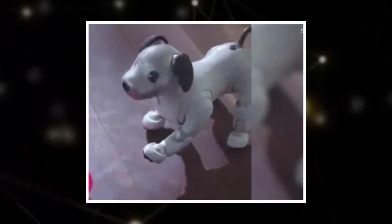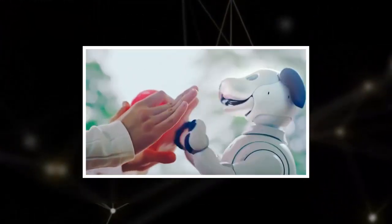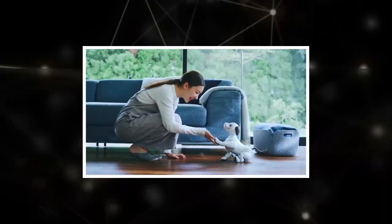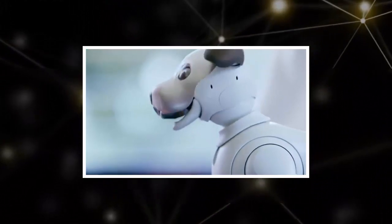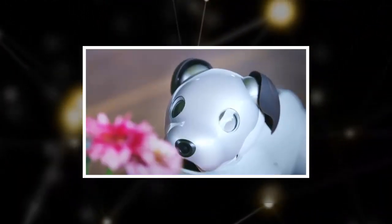The puppy's 4,000 parts and 22 actuators allow it to wag its tail, shake your hand, move its ears back and forth, and kick a ball, as well as move or blink its eyes thanks to two Sony organic LED displays that can even follow its owner around.